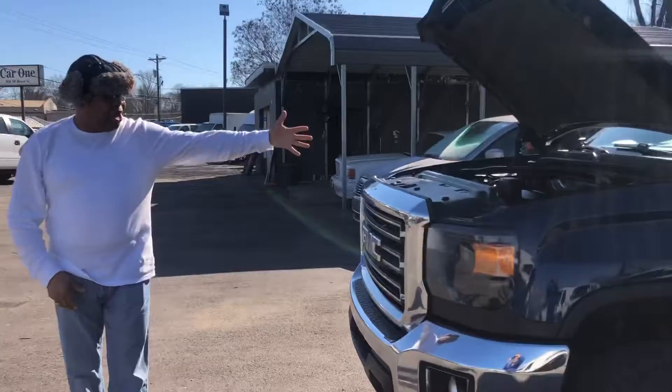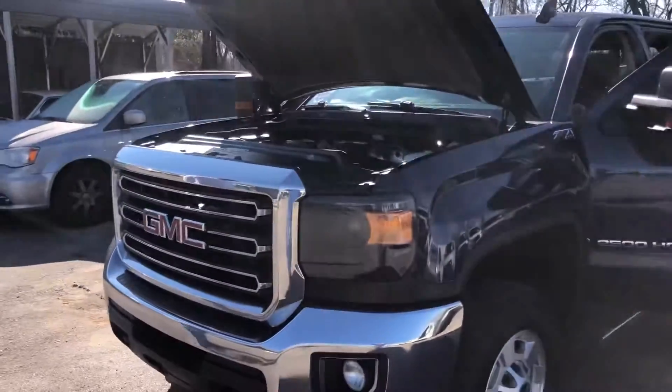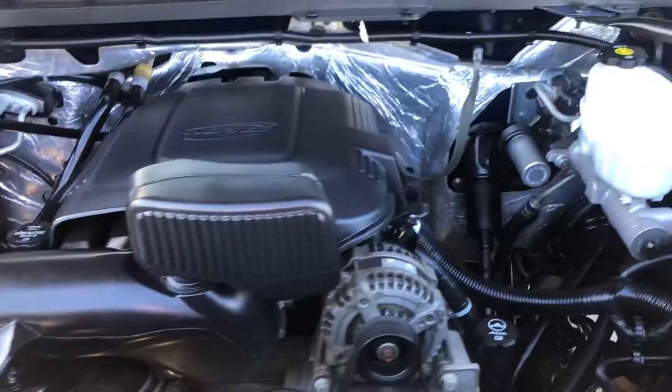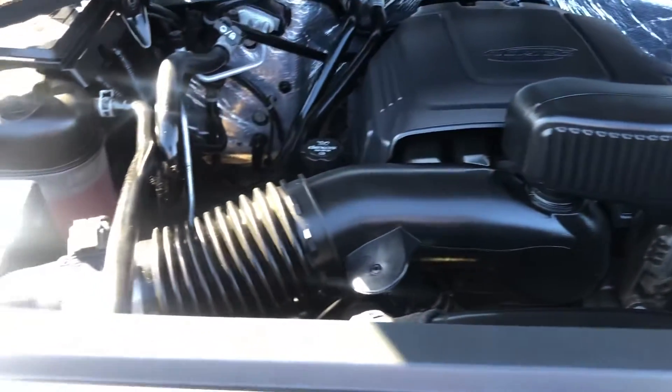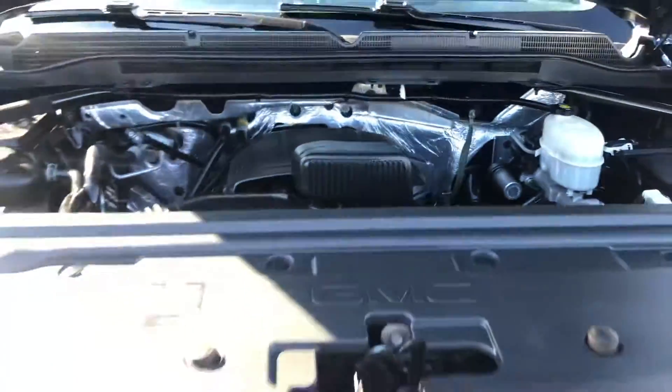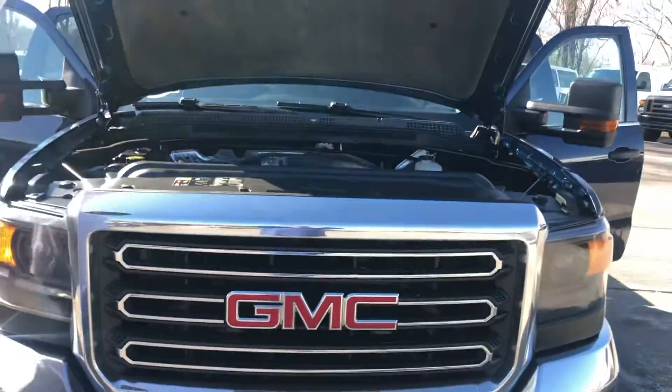We're going to start here — I've got it running. We'll start with the engine. Take a look at the engine here. It's running beautifully. That beautiful Vortex engine.